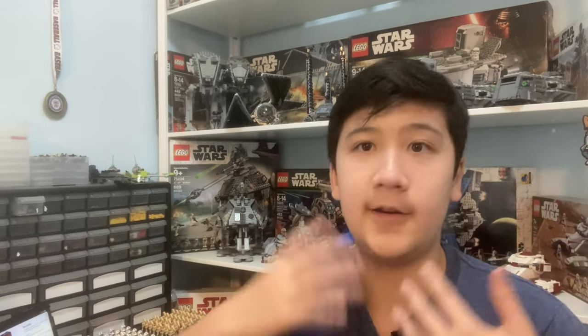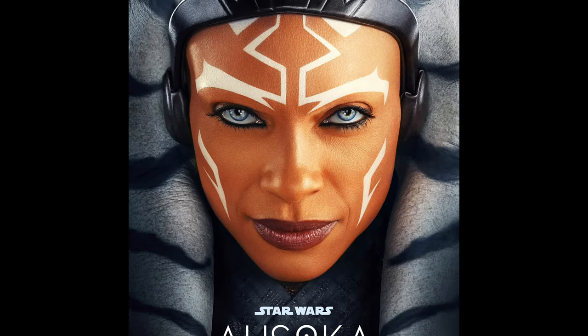Next up, we have set 75362 for $70, which is supposed to be a T-6 Jedi Shuttle from the Ahsoka show. We still don't have any pictures of any of these sets yet — hopefully they will be revealed soon. Next up, we have set 75364 at $100, an unknown set from the Ahsoka show, but I'm excited to see what it's going to be.